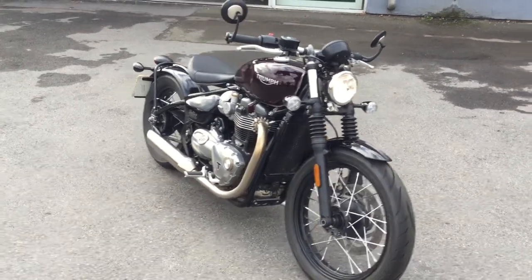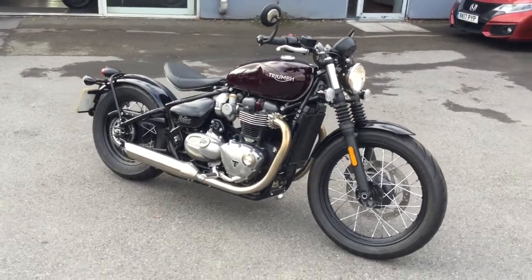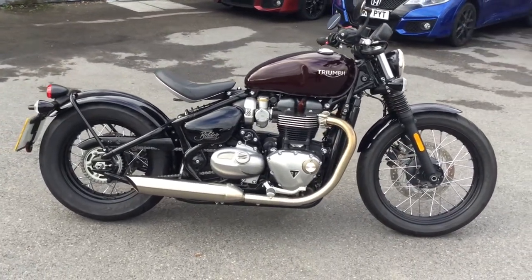Hello, welcome to Cheltenham Triumph. I have in front of me here a Triumph Bobber. The Bobber's got the 1200cc high torque engine, and that's married up with a six speed gearbox.